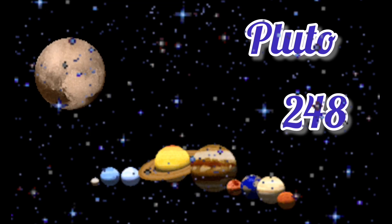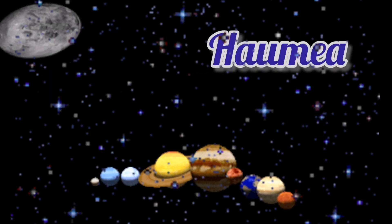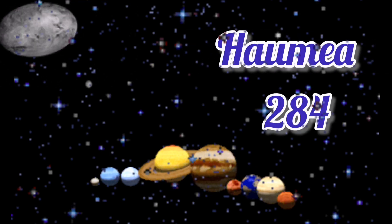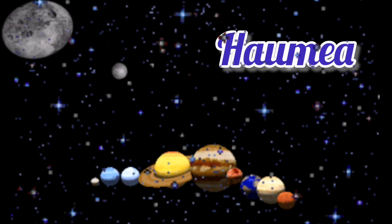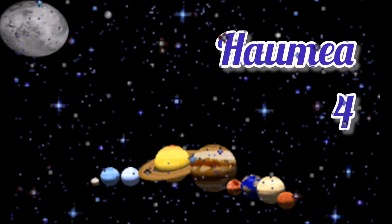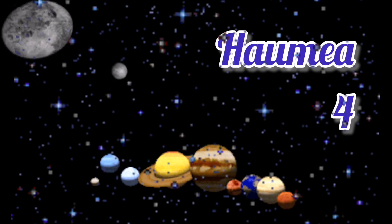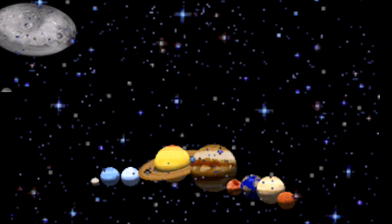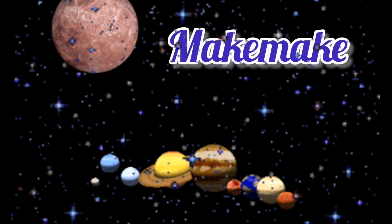That is a really long period of time. Now we move on to Hermia. Hermia takes 284 years to orbit the sun and Hermia takes 4 hours to spin. Did you feel that was awesome? I thought it was very funny for a planet so far from the sun. And now this is Makemake's orbit and spin.